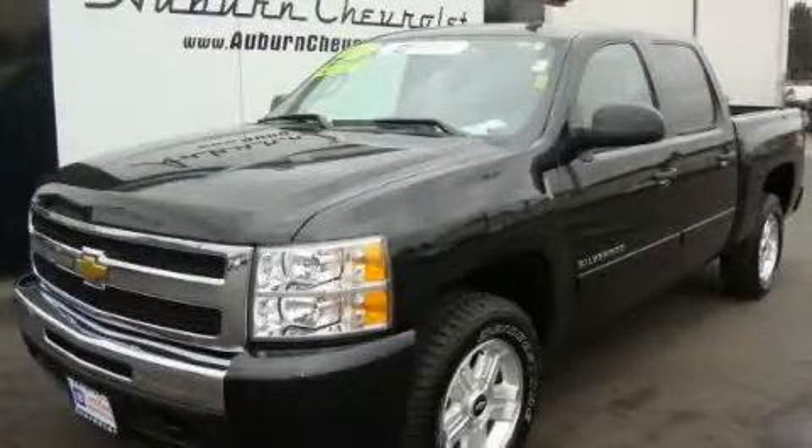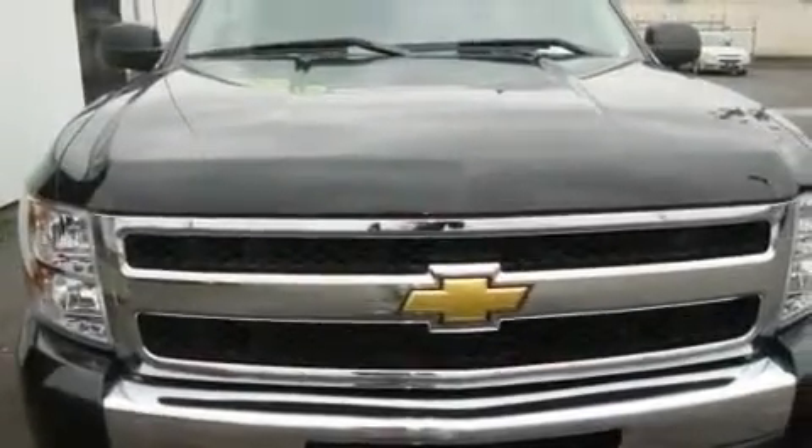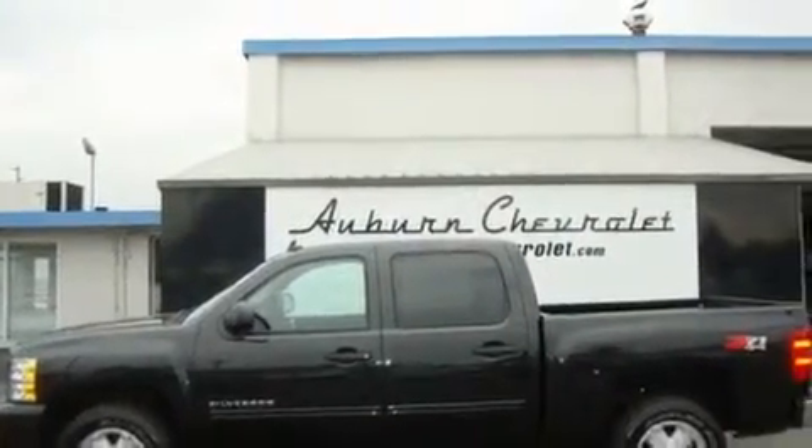This is a certified pre-owned 2010 Chevrolet Silverado. It has the power to move what you need and the look too. It has a 5.3 liter 8-cylinder engine, an automatic transmission, and 4-wheel drive.